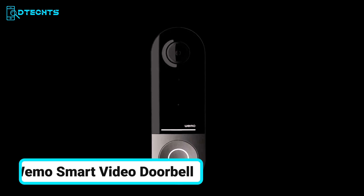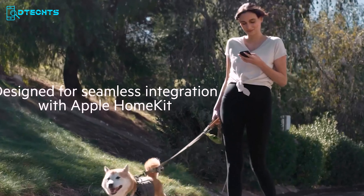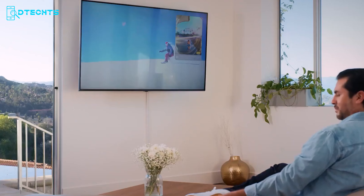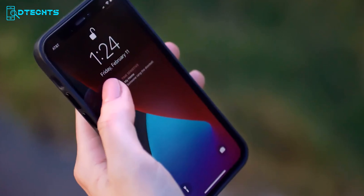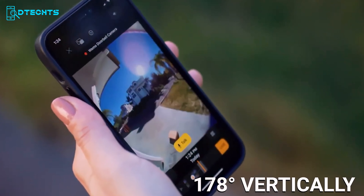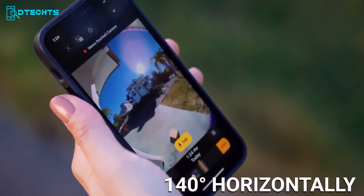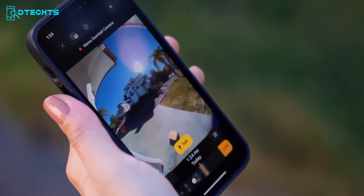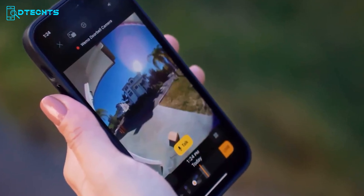Introducing the Wemo Smart Video Doorbell, a game-changer for Apple HomeKit users seeking enhanced security and convenience. This smart doorbell integrates seamlessly with Apple HomeKit, allowing you to receive notifications directly on your iPhone. With advanced face recognition technology and an impressive wide field of view, the camera covers 178 degrees vertically, 140 degrees horizontally, and 223 degrees diagonally, ensuring you never miss any activity at your doorstep.